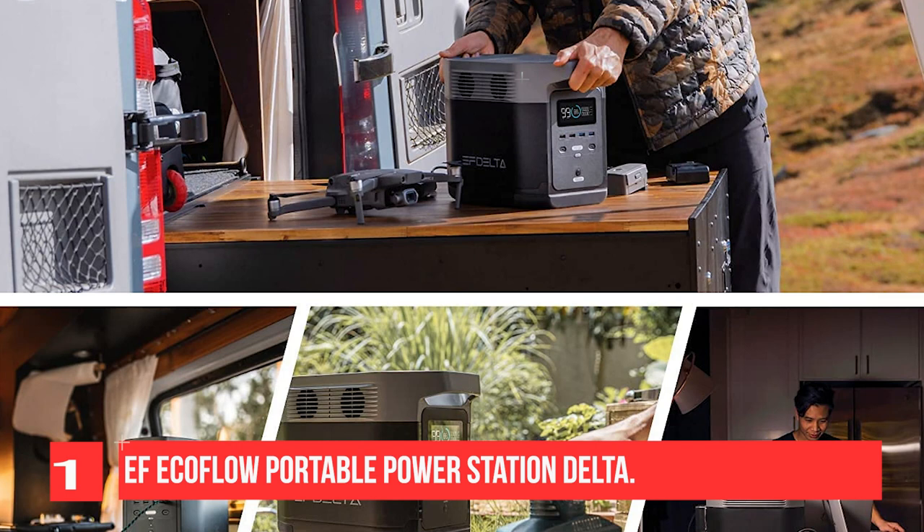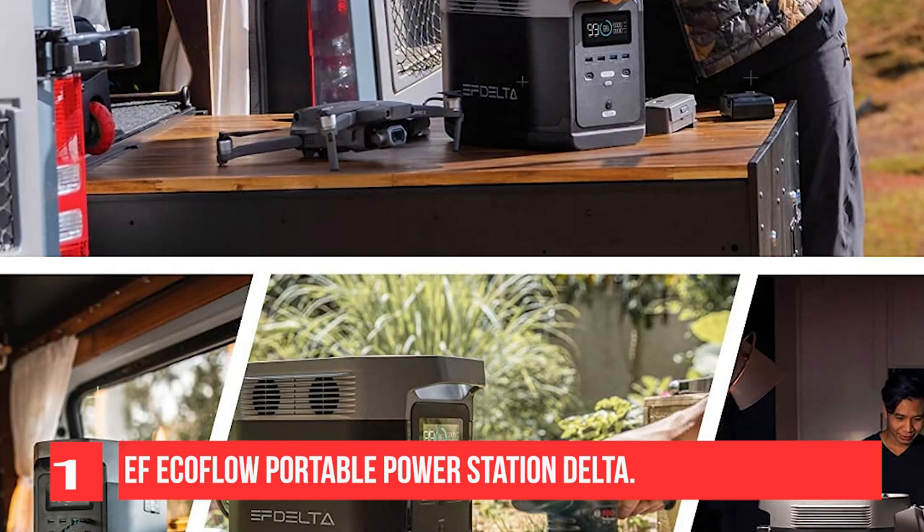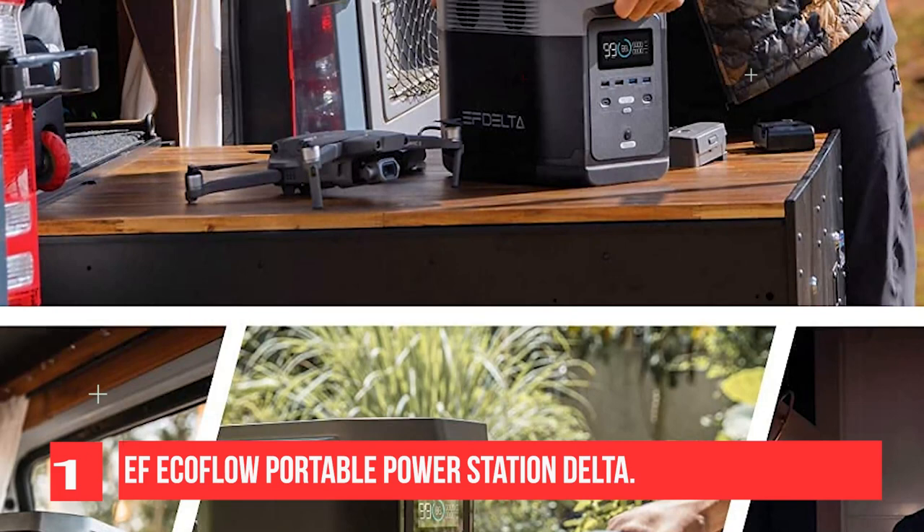Power your smartphone, laptop, camera, drones, in-car appliances, CPAP machine, refrigerator, blender, and more at any time without worry. The EF-Ecoflow Power Station is equipped with a lithium battery pack and can be charged by a 10-65V solar panel.